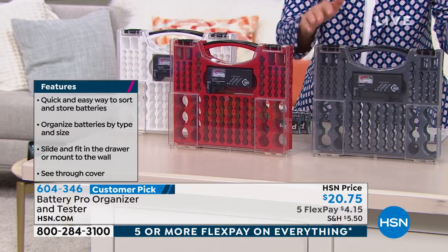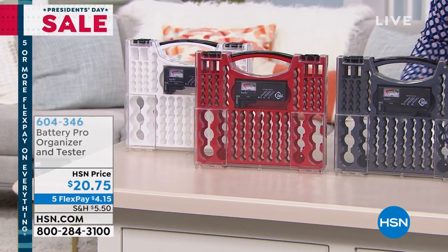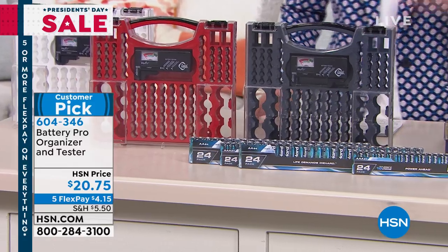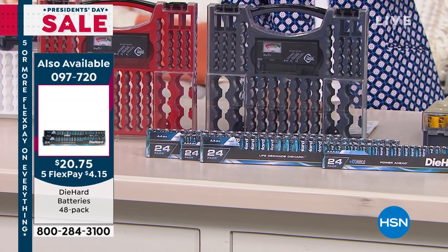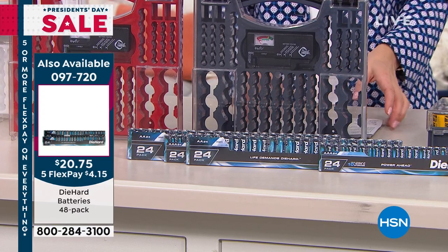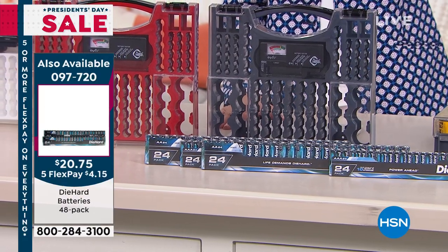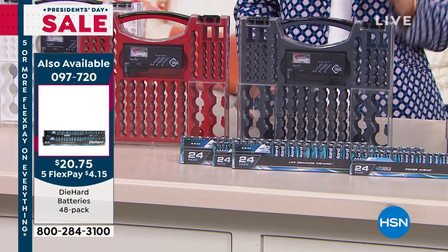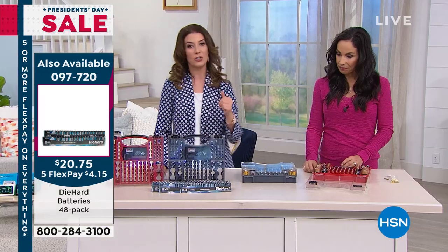We have it in the red and also in the white. If you're thinking this is a great idea but now I need batteries, we're also making batteries available for you. We have a AA 48-pack for $20.78 and the AAA 48-pack for $20.75 — also on FlexPay. For about $15 on FlexPay, you can get the battery organizer, plus a set of AA and a set of AAA from our brand Die Hard Battery. That's a great addition to your order.